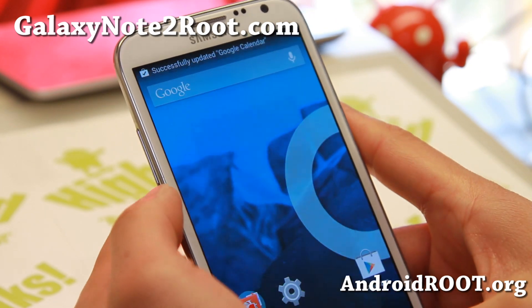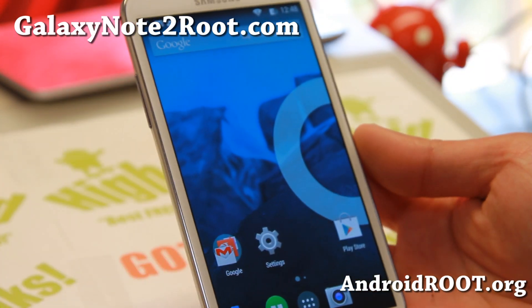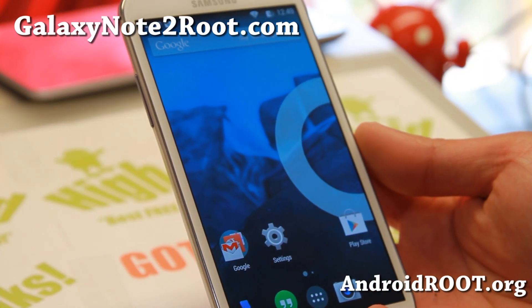Definitely check it out for this week's ROM of the week. It is available for AT&T, T-Mobile, Sprint, Verizon, Canadian, GTN 7105, and GTN 7100.